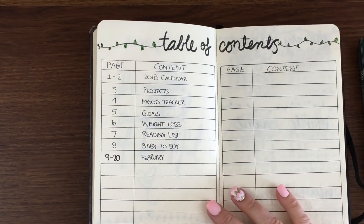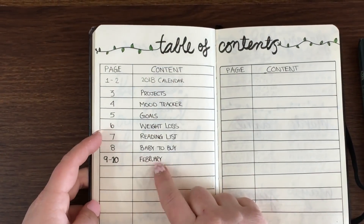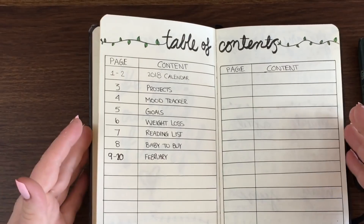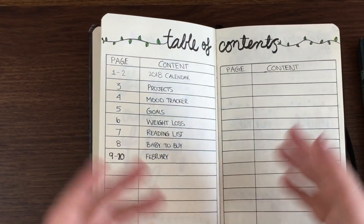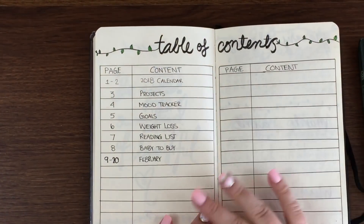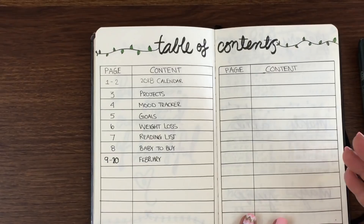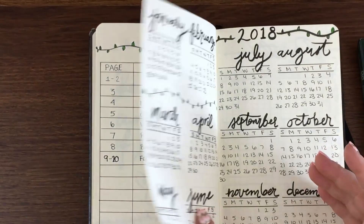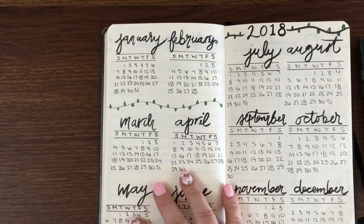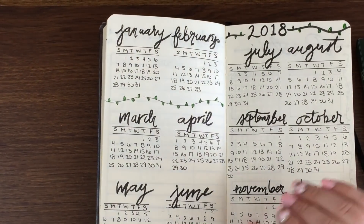Here's my second page — the table of contents. I did two pages to give myself lots of room. One tip I've heard from experienced bullet journalers is to make sure you number your pages as you go along, because if you don't you'll be playing catch-up halfway through. I kept a vine design going throughout the first part of my journal — it was simple, easy to do, and vines represent growth, which I liked. Then I have a quick-view 2018 calendar.